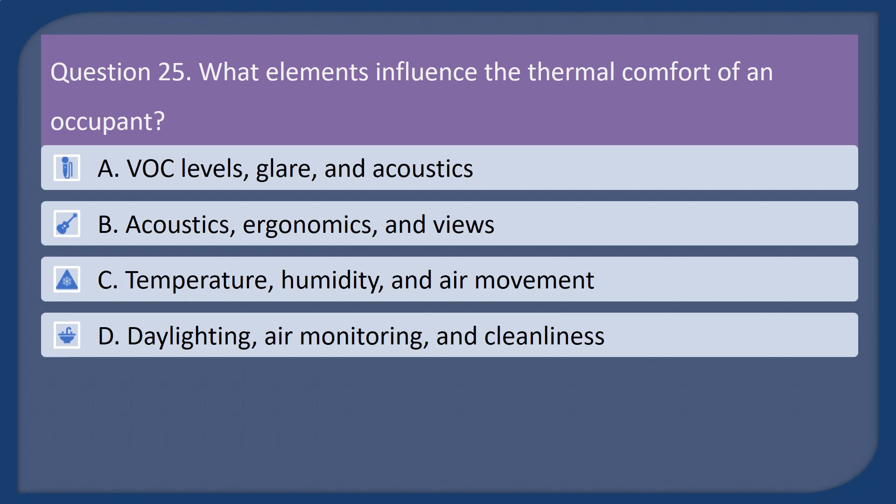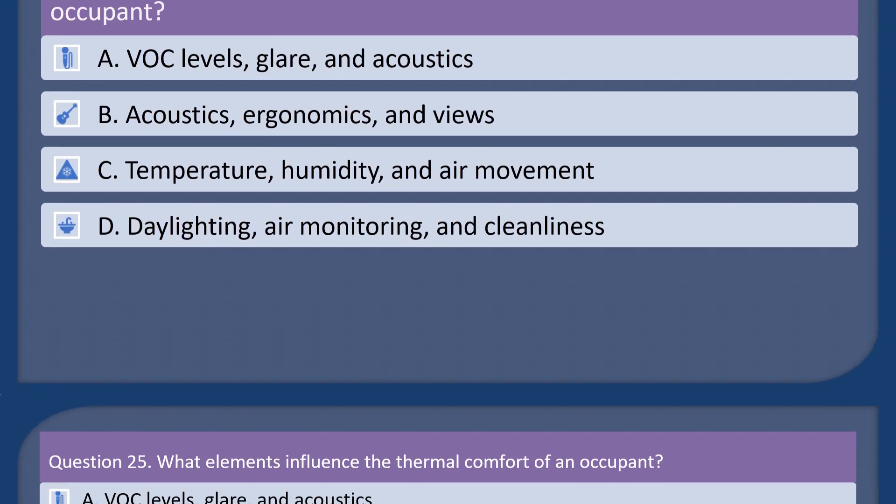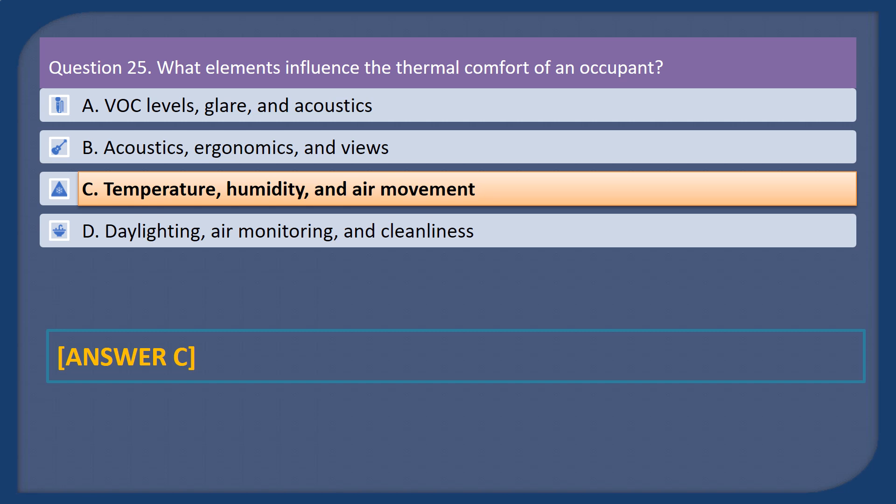Question 25. What elements influence the thermal comfort of an occupant? A. VOC levels, glare, and acoustics. B. Acoustics, ergonomics, and views. C. Temperature, humidity, and air movement. D. Daylighting, air monitoring, and cleanliness. Answer: C.